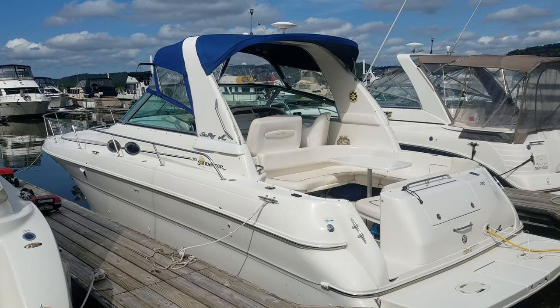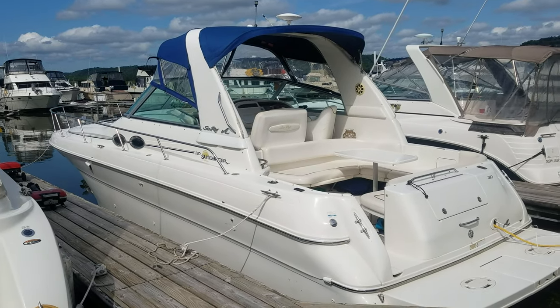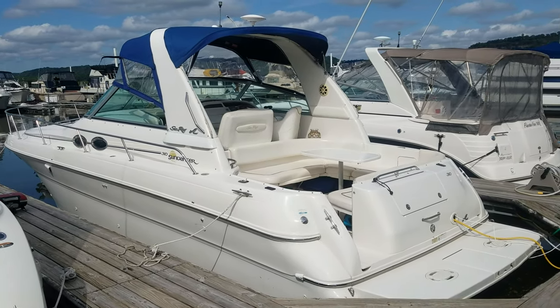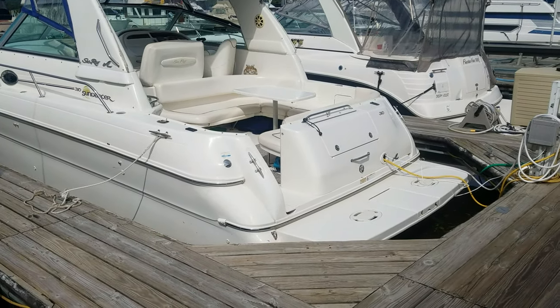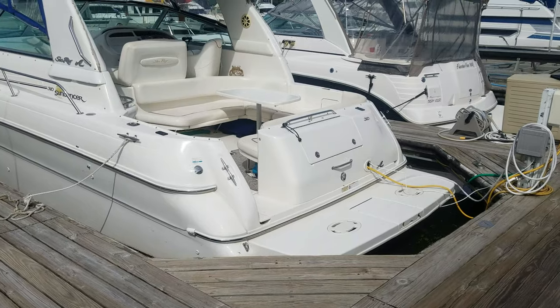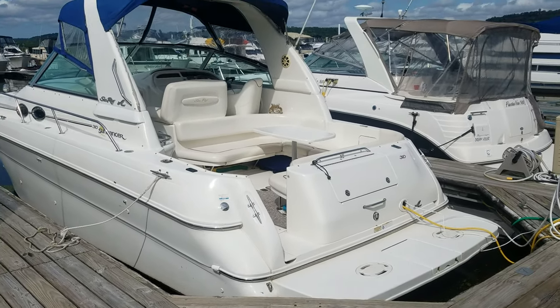Hi, Zach Pater here at River Valley Marina, River Valley Power and Sport of Red Wing. What a good looking boat to take you through today. This here is a 2000 Sea Ray 310 Sundancer. The seller is motivated — we're selling it for a private party and he is looking to sell. They are looking to go bigger. But let's talk a little bit about this 310.